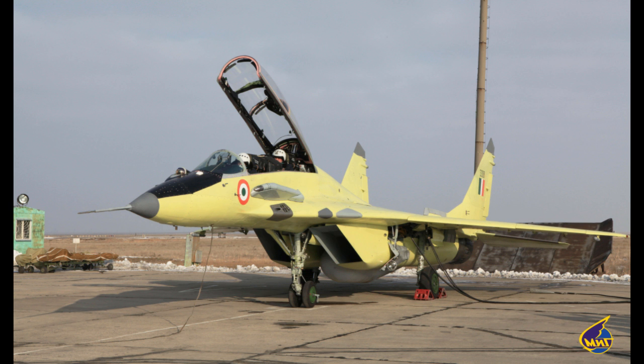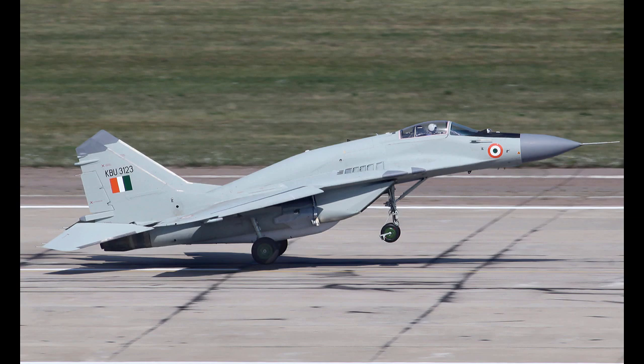The MiG-29 upgrade includes the ZUC-Mi radar, RD-33 Series 3 turbofan engine, an IFR probe, and an advanced weapon control system and avionics.